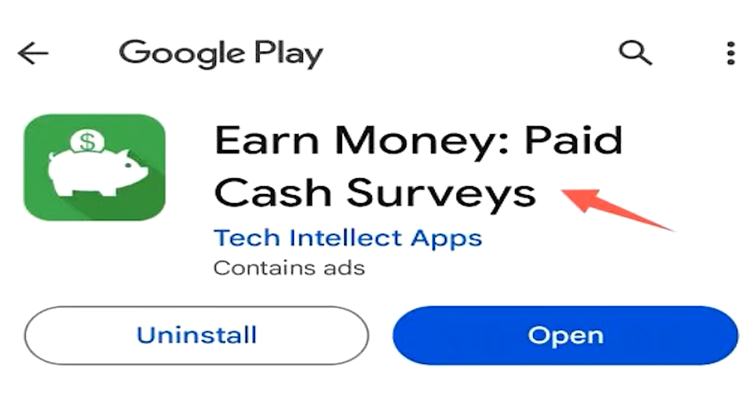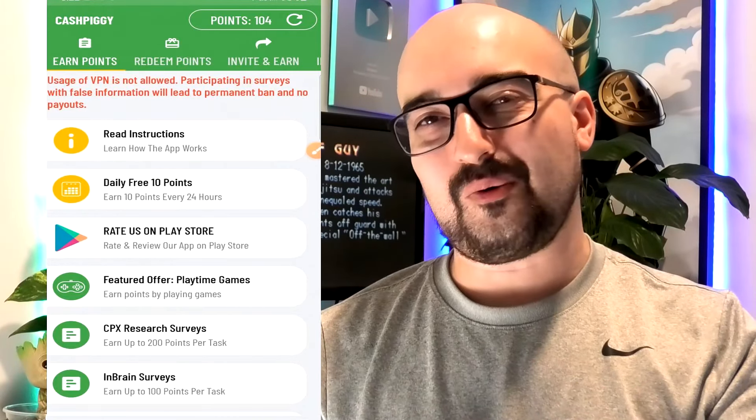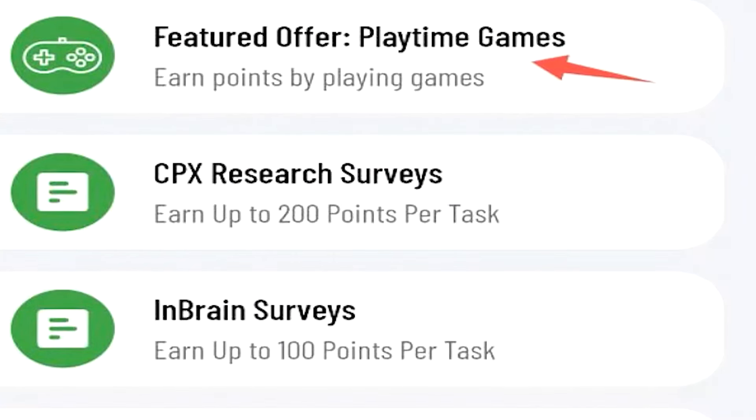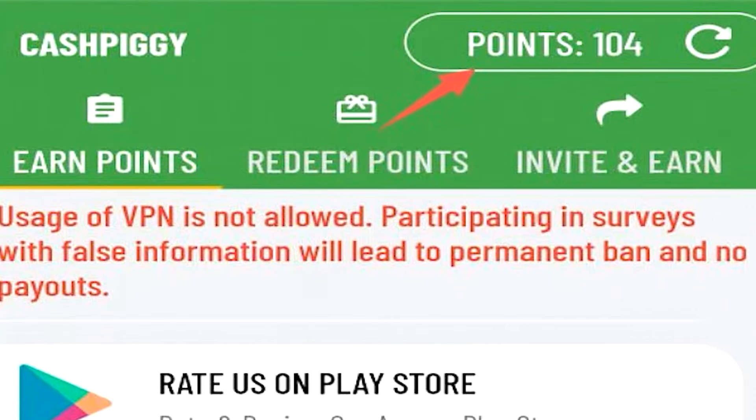Starting off, we have Earn Money Paid Cash Surveys, also called Cash Piggy. This application not only has surveys but also games as well. This is what it currently looks like in 2024. We have the Playtime Rewards area, CPX Research Surveys, InBrain Surveys, and also BitLab Surveys. It runs on a point-based currency system.